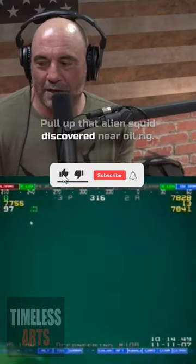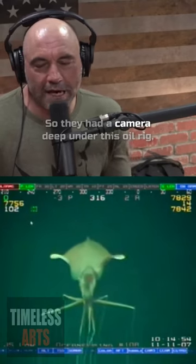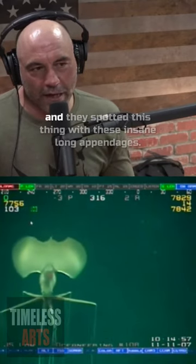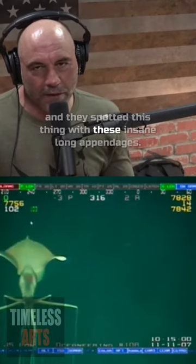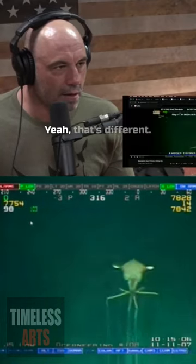Pull up that alien squid discovered near an oil rig. So they had a camera deep under this oil rig and they spotted this thing with these insane long appendages. Look at this. Whoa, yeah, that's different.